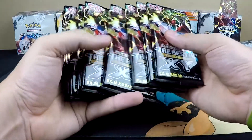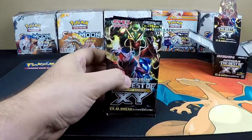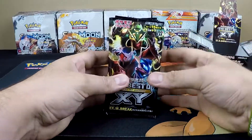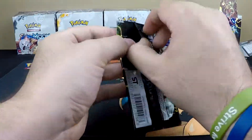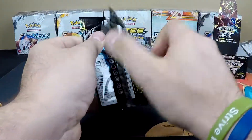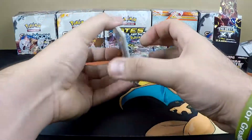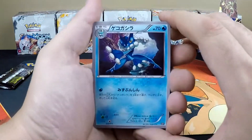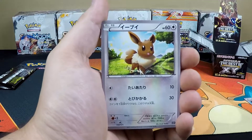We're opening up all these packs — one, two, three, four, five, six, seven, eight, nine, and ten — ten packs with 15 cards per pack. Let's jump right into it because it's going to take a minute to go through all of this. I don't know the trick yet, so we're going to go through the first pack and figure it out from there.